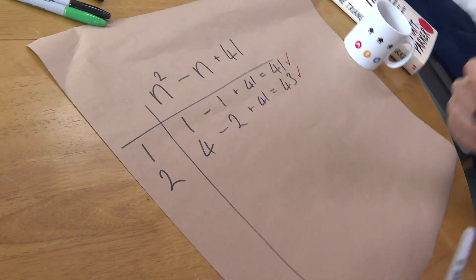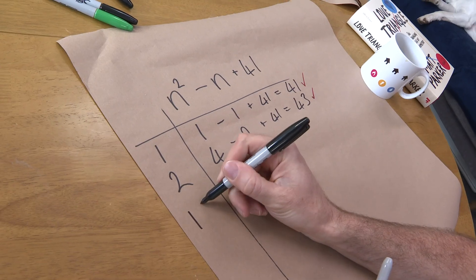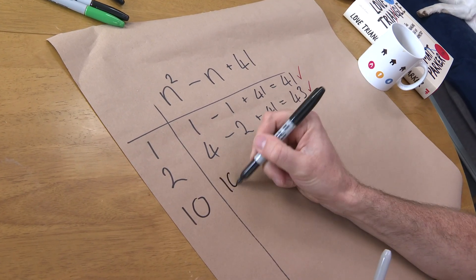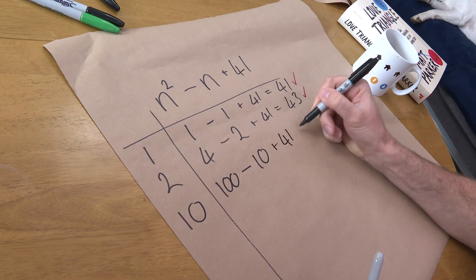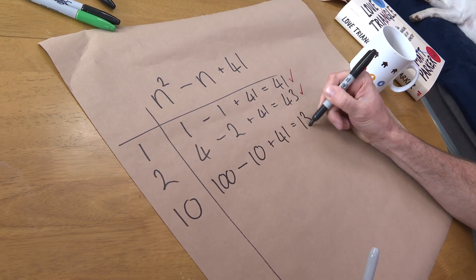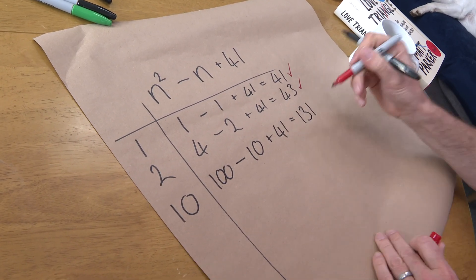Let's try ten. So that's going to be 100 minus 10 plus 41, equals 131. And that is prime.